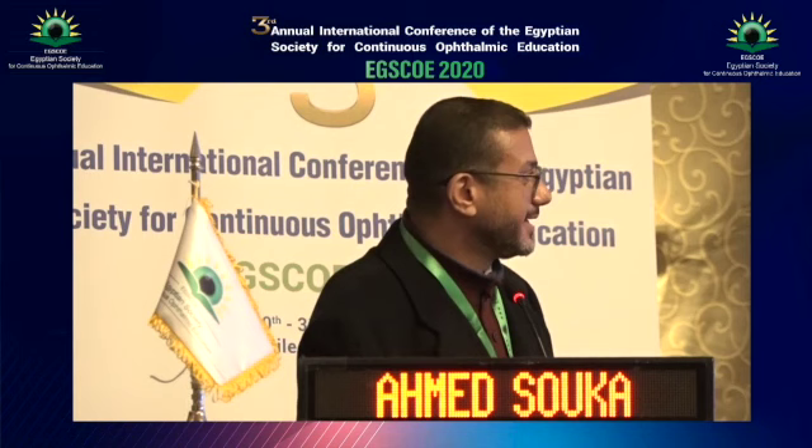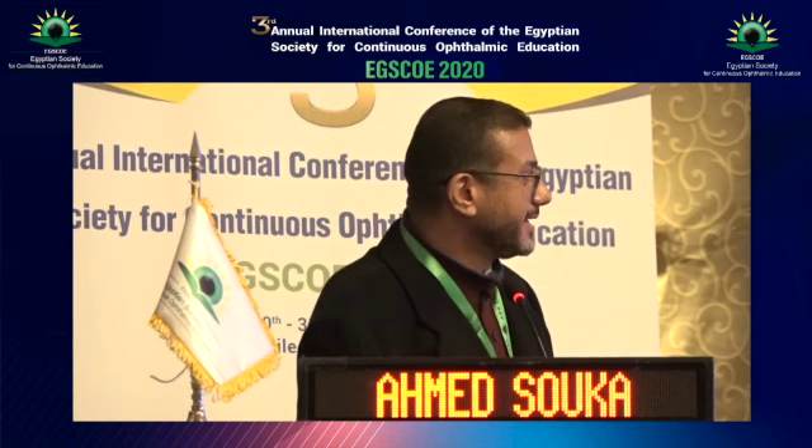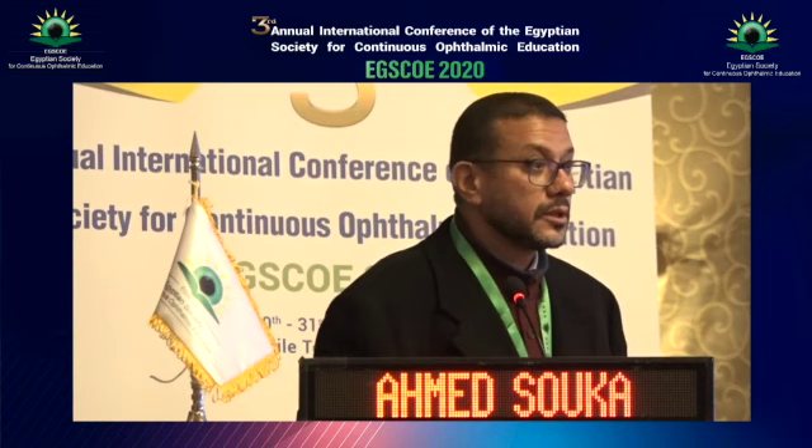I think Dr. Ahmed Suka will answer this question. No, I'm asking you. 6/6 vision? Yes. I will not treat. Control your blood sugar, come after three months. Listen to Dr. Ahmed. Thank you.